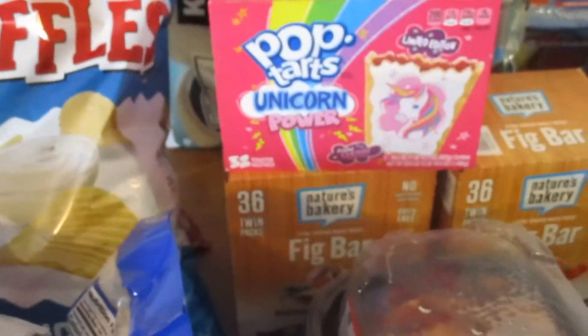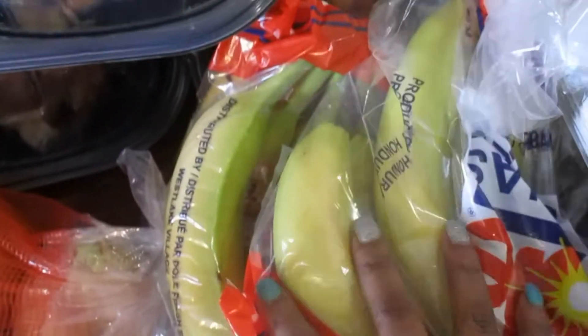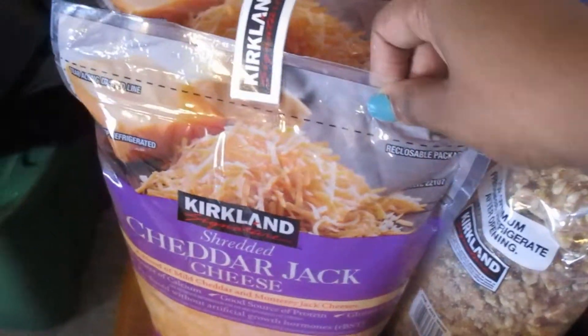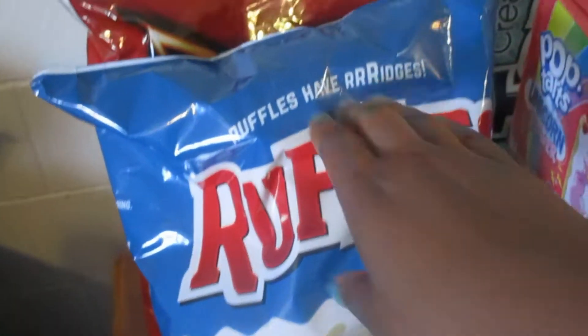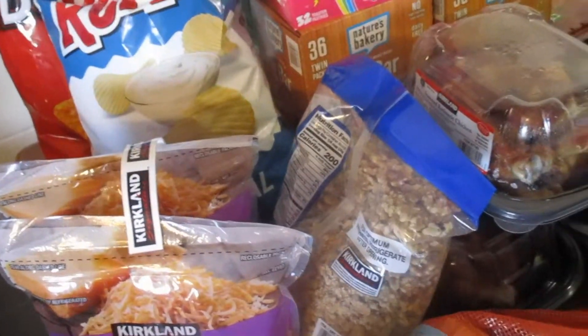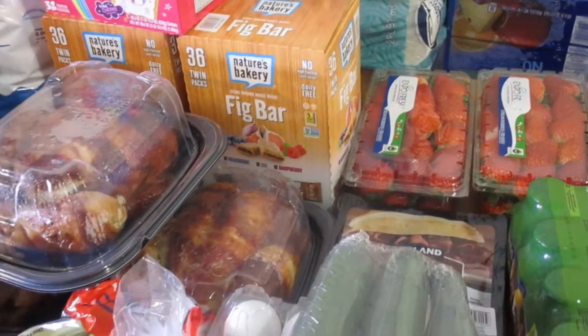I got three rotisserie chickens for meal prep this week. I know I should just bake the chicken I need, but this is so easy and everybody loves it. Two packages of bananas, a large bag of yellow onions, two big bags of cheddar jack cheese — I stick those in the freezer — another bag of walnuts, two big bags of chips, and a big thing of paper towels. Some of these were large-ticket items like paper towels at seventeen dollars. The total for this Costco run was $277.